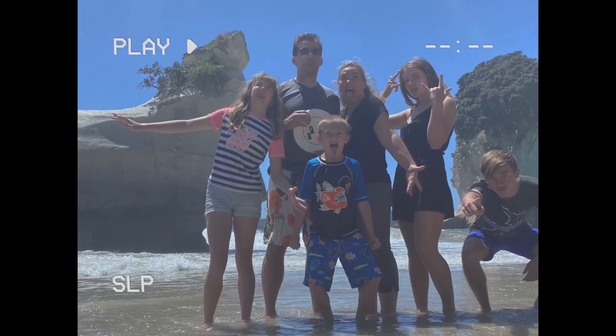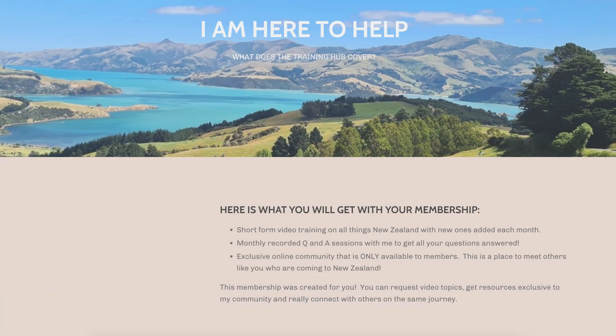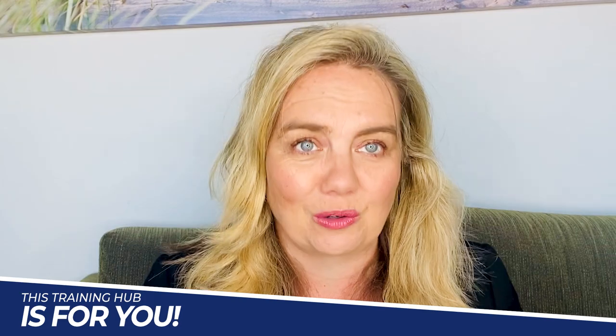Are you moving or traveling to New Zealand? I have a resource for you that is going to be so helpful. I know that journey — I've done it firsthand, I've even done it twice. It's so exciting but so daunting at the same time. You have so many questions and have no idea what to do about different situations, especially if you've never even been to this country. I created something called the New Zealand Training Hub. It includes video training on how to set up life here, understanding the culture and how things work here, giving you that head start.